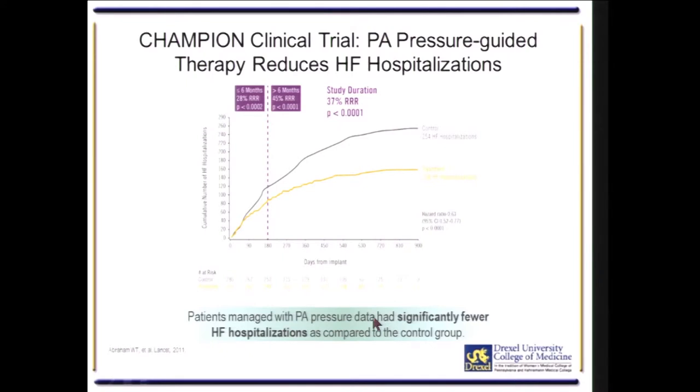The primary endpoint showed a statistically significant and clinically relevant reduction in rehospitalization within six months, which was very durable and expanded out to 90 days after implant. There was a statistically significant reduction in rehospitalization using PA pressure-guided therapy versus traditional ways to determine decompensation of heart failure.